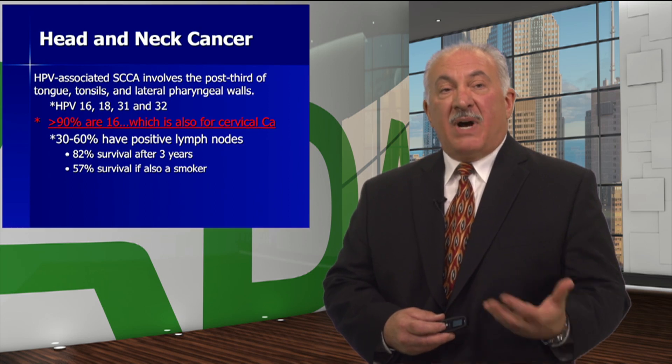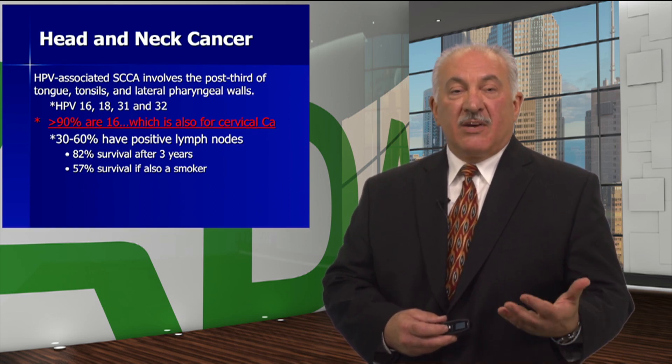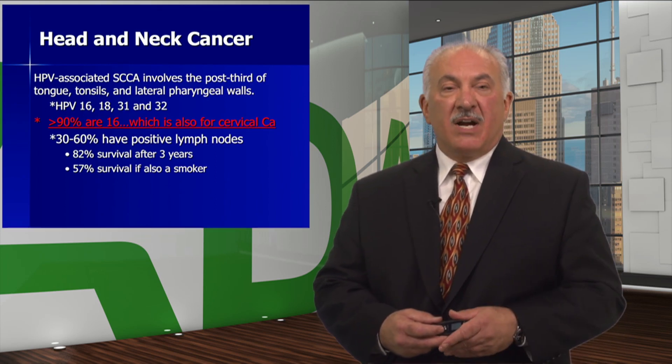So, to biopsy or not — that is the question. At least give the patient the best chance. I recommend a biopsy.